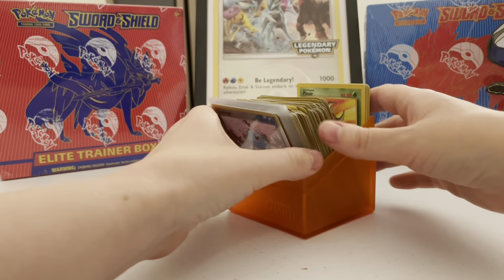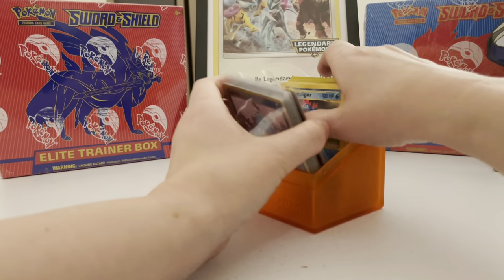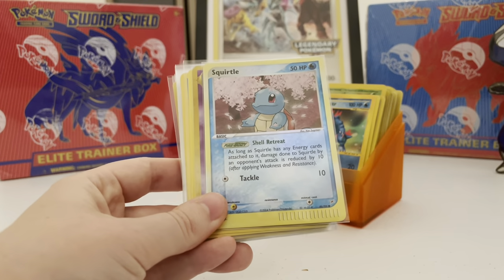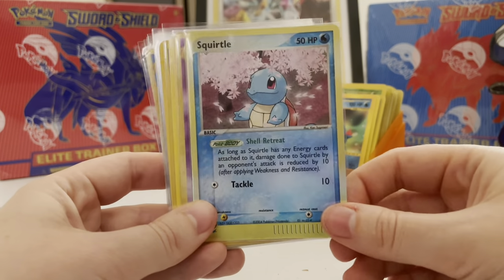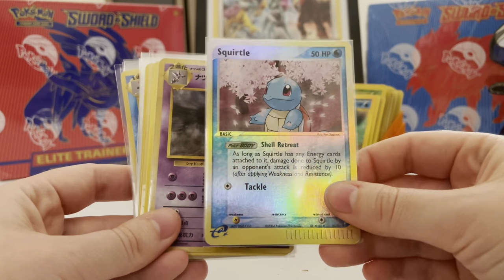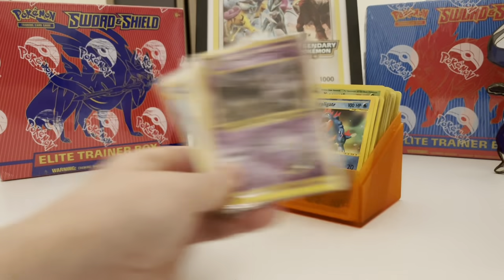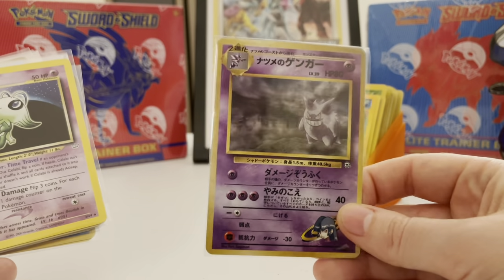Next are the cards in sleeves — some of the more big-money cards here. We have this Squirtle e-reader reverse holo; it's a very clean one. You don't see too many of those in clean condition, so that's why I grabbed that up.